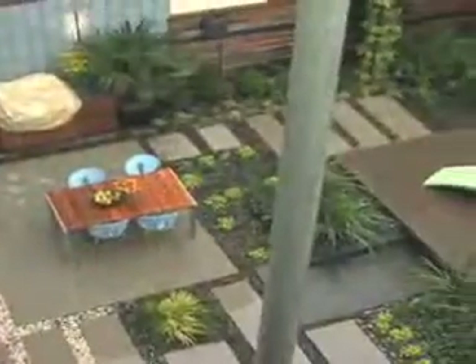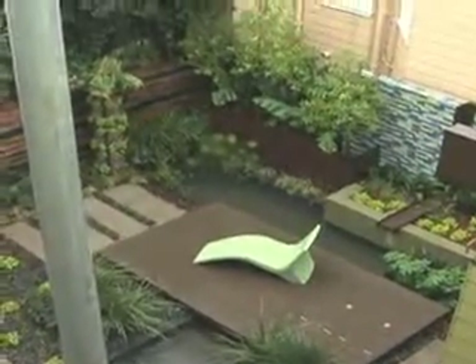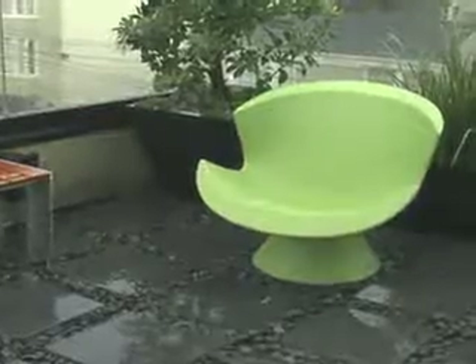Solar panels on the roof are a huge part of this. We also have evacuated tubes on the roof that run water through them, heating the radiant floor heating in the home. And the house has two 4,000-gallon tanks buried in the backyard, which collect rainwater used to flush toilets and irrigate the living roof.